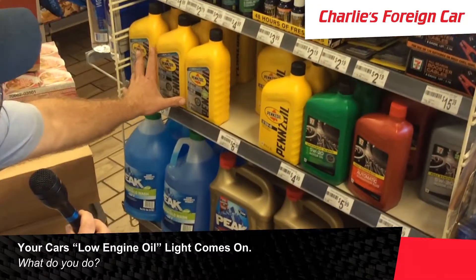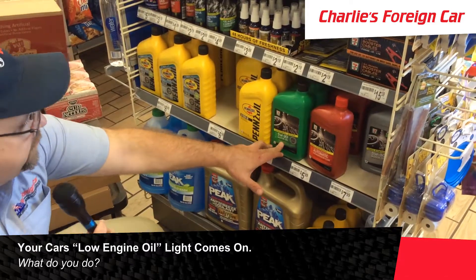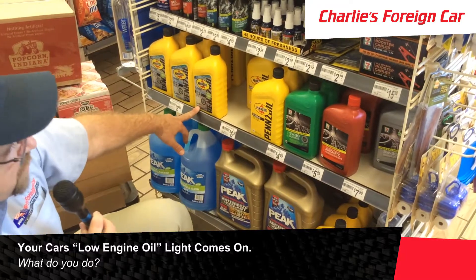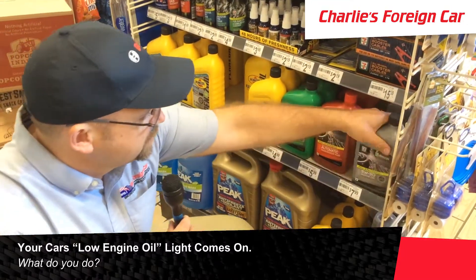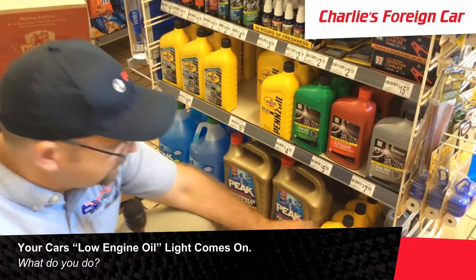We have 5W20, 10W40, some different 5W20 — the main difference is this one does not have Dexos — some automatic transmission fluid, some 5W30, and some 10W30.